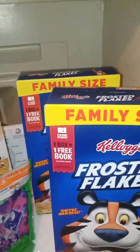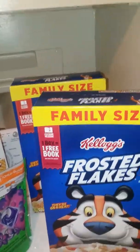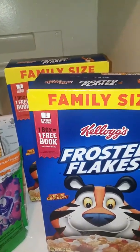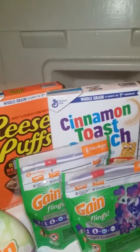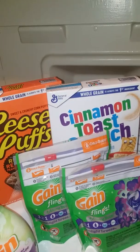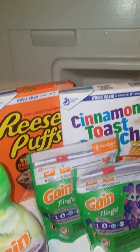I didn't have the coupon that was glitching with the family size Kellogg's, but I did have the buy one get one free coupon. I got the Reese's Puffs and the Cinnamon Toast Crunch — I had a dollar off for that one.